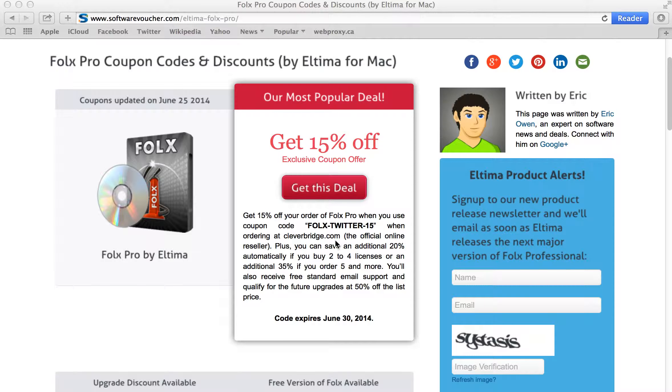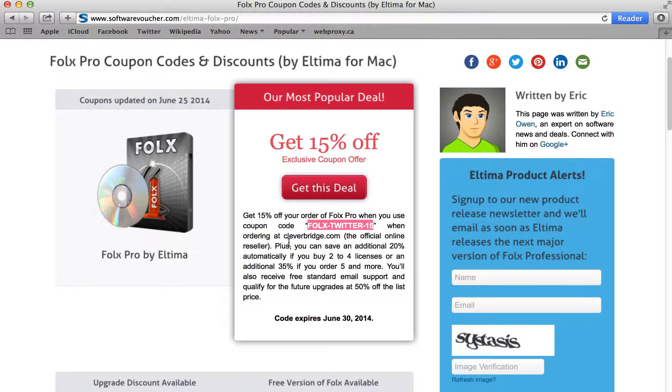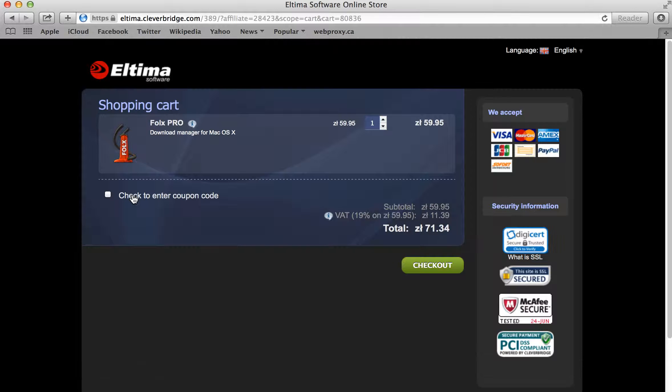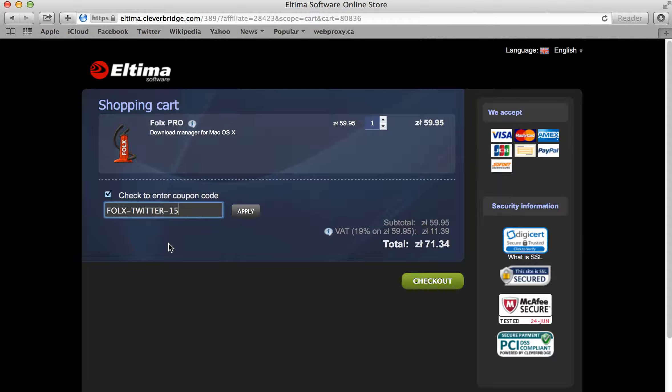So let's follow one of these deals here. Our most popular offer at the moment is a 15% off deal when you use this coupon at the official CleverBridge.com store. So let's copy the code and follow the link provided. And here we go — it's added to our cart. Just click here to apply a discount.